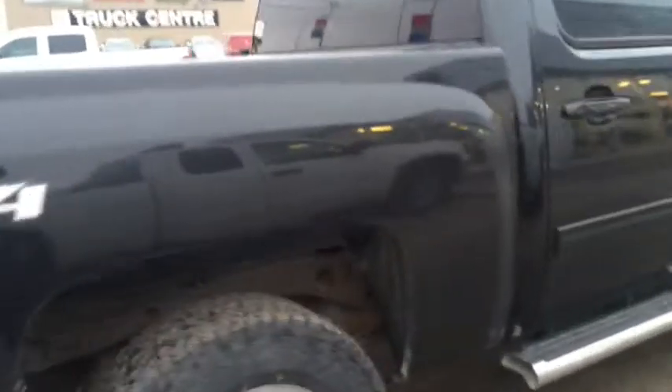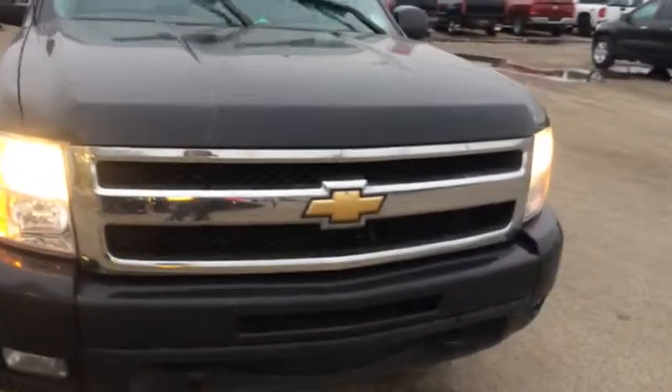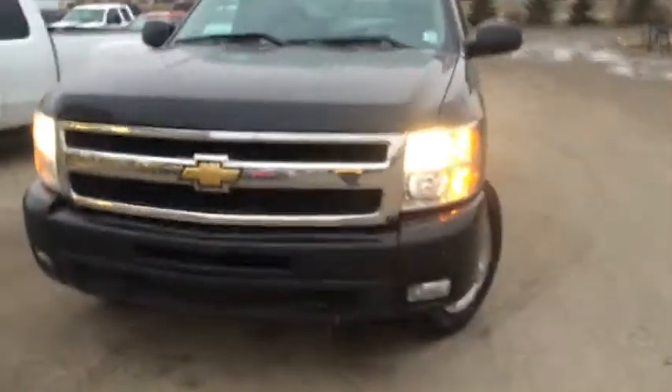The Silverado LTZ features 18-inch wheels, side steps, and a 5.3 liter V8 engine which gives you good power and good gas mileage. Come down to Davis Chevrolet today in OG and take this for a test drive.